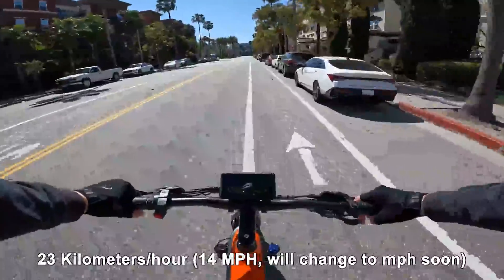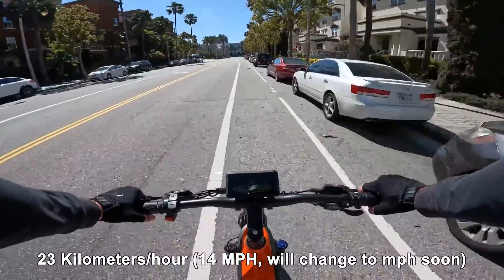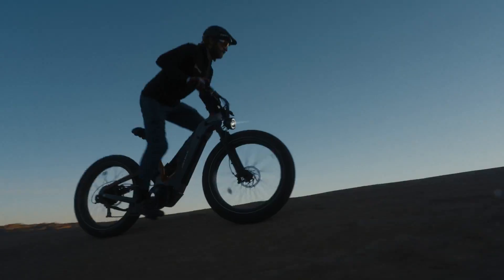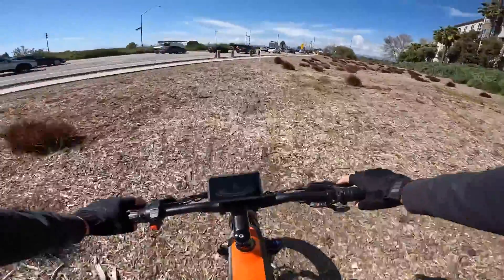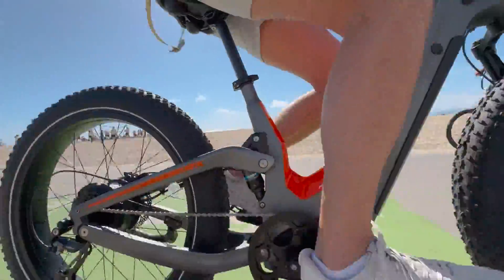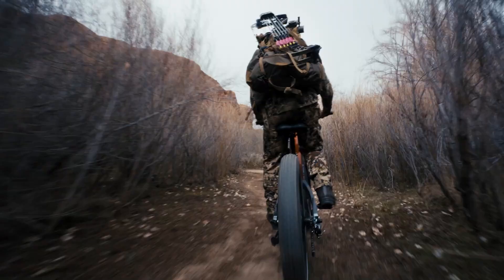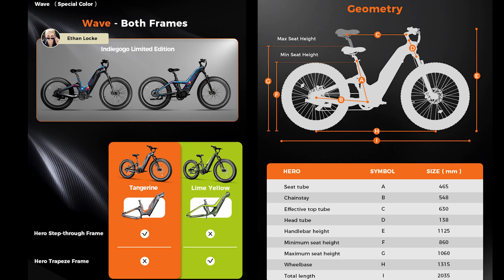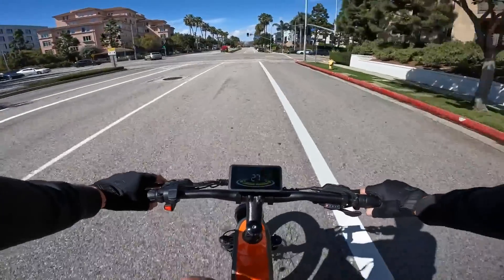With a weight that's surprisingly lighter than your average grumpy cat, this bad boy is built to go the distance. The Hero comes in not one but two styles: the step-through for those who like to make an entrance, and the trapeze because who doesn't love a bit of suspense. Choose between the 750w mid-drive motor for an extra kick in the pedals or the 1000w rear drive motor for a more budget-friendly joyride.